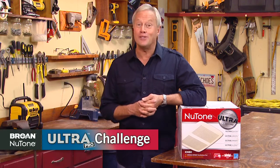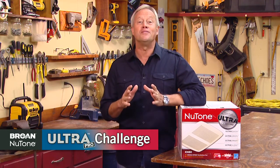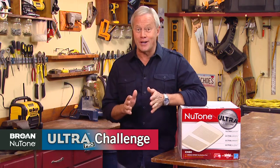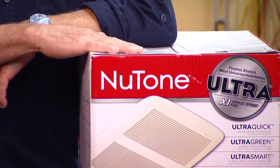Hi, I'm Danny Lipford, host of Today's Homeowner. The 60-stop nationwide Braun Newtone Ultra Pro Challenge Tour is now complete. Over the last three months, these events have given more than 3,000 contractors from all over the country hands-on experience with the Ultra Fan.